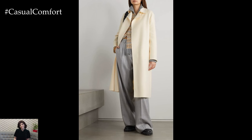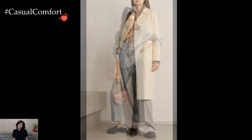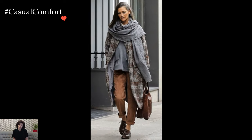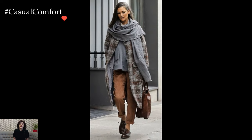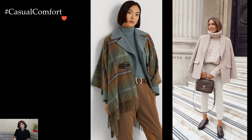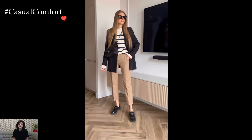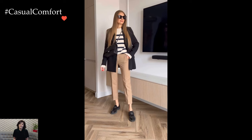The winter wardrobe, adorned with trousers, becomes a canvas for sartorial creativity and cozy chic. One might begin with the timeless pairing of tailored trousers and a classic turtleneck. This combination not only exudes sophistication but also provides a shield against the biting cold. Opting for earthy tones or muted shades adds a touch of warmth to the ensemble, seamlessly blending with the winter landscape.